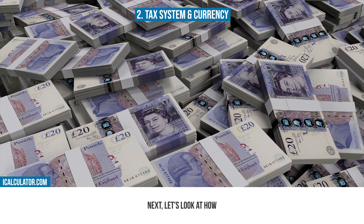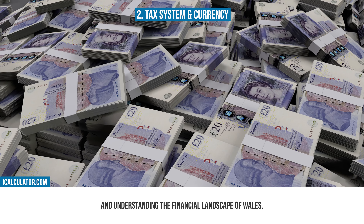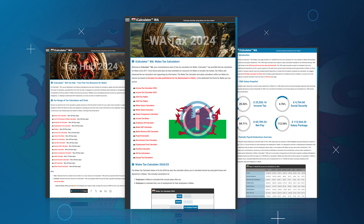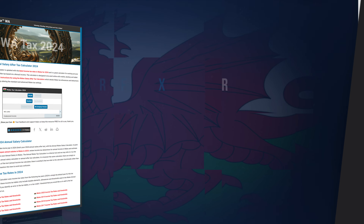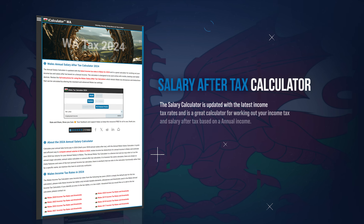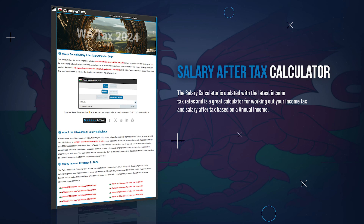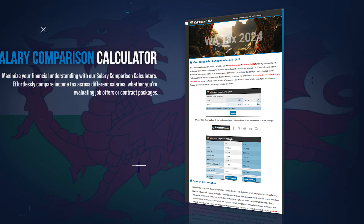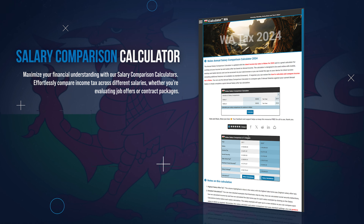Next, let's look at how iCalculator tools can assist in managing and understanding the financial landscape of Wales. iCalculator is home to a comprehensive suite of different tools to simplify and clarify your financial planning and decision making. You can start by understanding your take-home pay with our salary after-tax calculator, which offers a clear view of your net income after all tax deductions. Compare different salaries with our salary comparison calculator, providing insights into where your earnings stand compared to previous years.